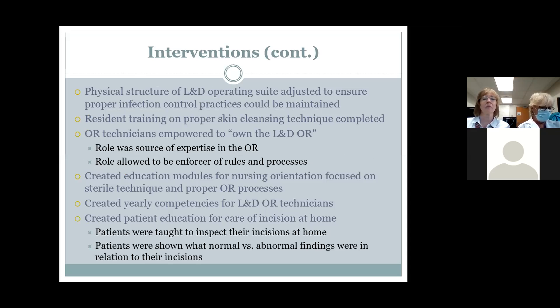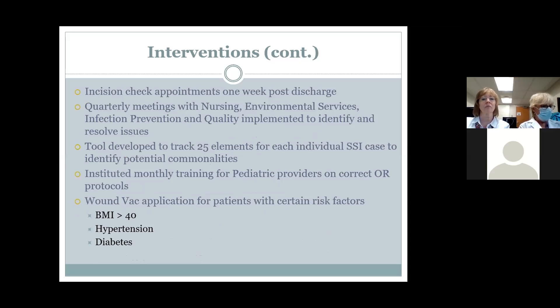We had opportunities to improve storage of supplies and looked at the physical structure of the labor and delivery suite to ensure proper infection control practices. The labor and delivery OR culture was different from main OR standards, so we standardized it to match OR standards. We also gave patients comprehensive discharge information, including incision check appointments one week post-discharge rather than waiting four weeks.